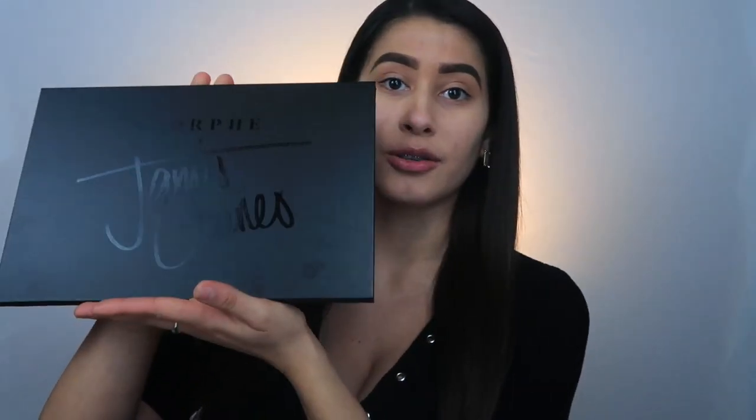I'm so excited because I have been wanting this palette forever — I was at a stock I believe two times. I already opened it so it's not really a first impression, but I haven't tried it on my eyelids at all. We're going to open it up together. It is this black palette and it says James Charles — it's so pretty. Honestly, James Charles, I love the packaging, I have to rate it like a 10 out of 10.